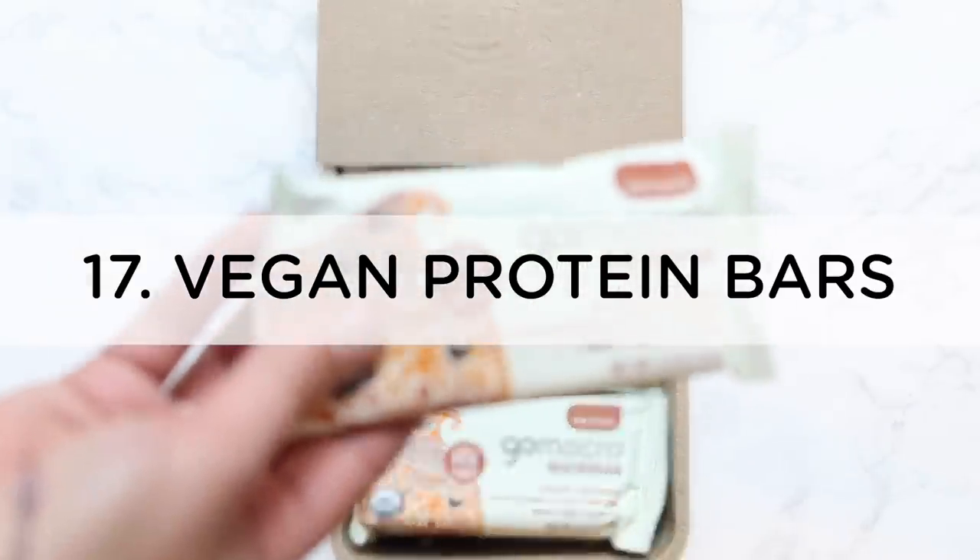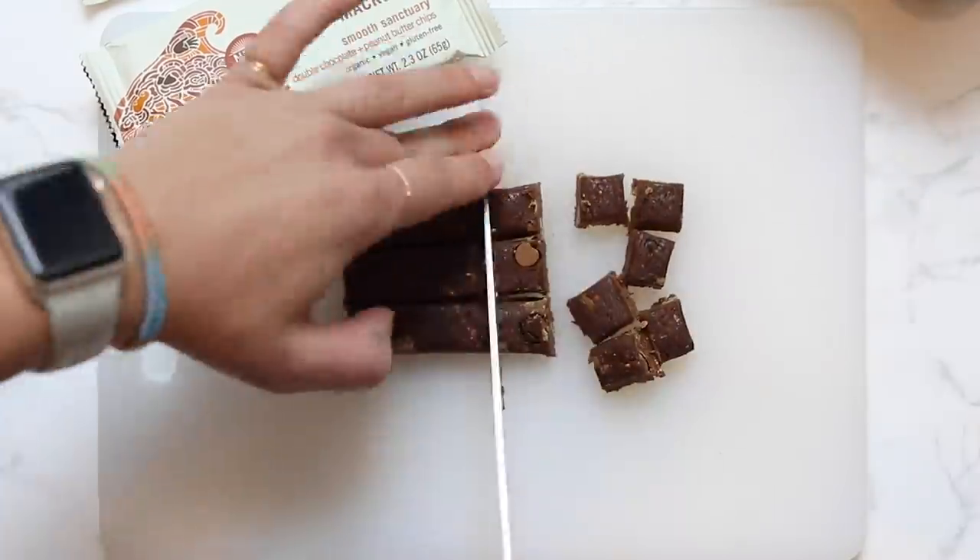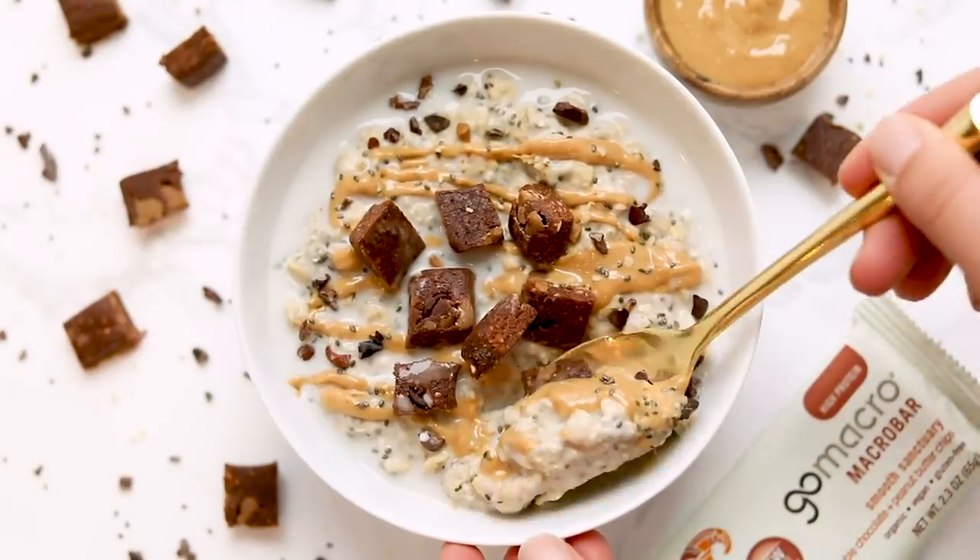Number seventeen is vegan protein bars. I'm a big bar lover. Right now I really like two brands: Go Macro bars — they're a bit heavy as a snack, but they make little minis that are great — and Raw Rev Glow Bars, which are gluten-free, high protein, high fiber, and low sugar, so they keep you fuller longer. Both have really yummy flavors. I get mine on Amazon in a bunch of different flavors.